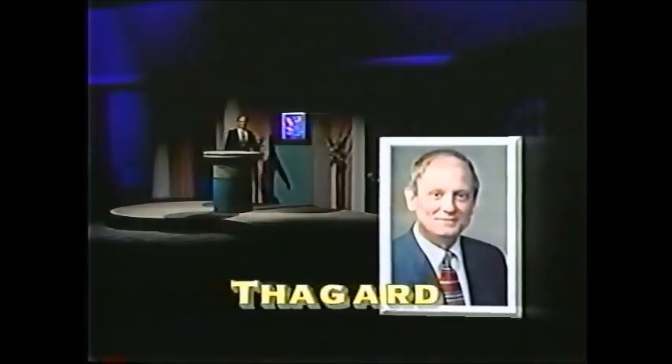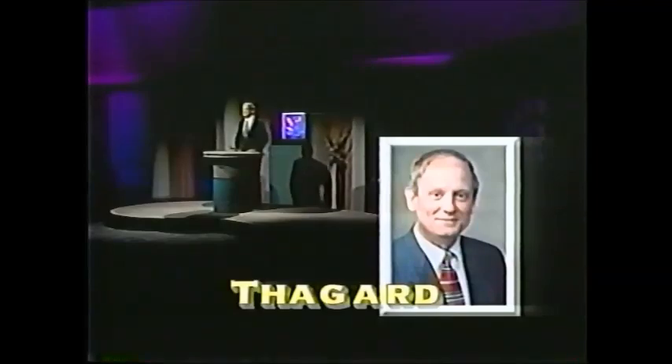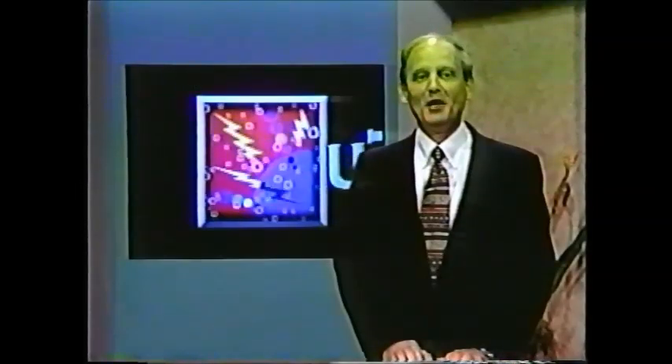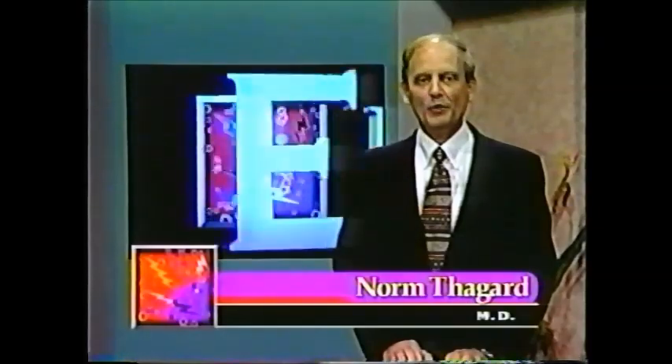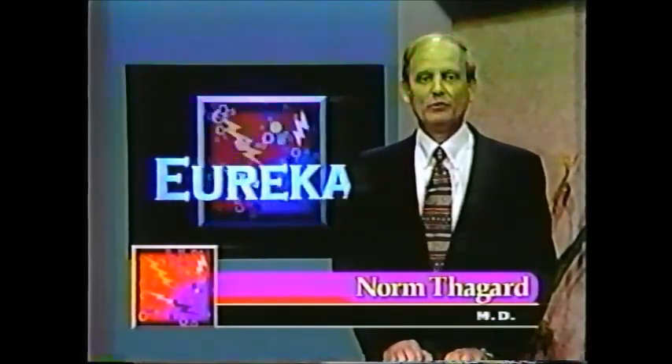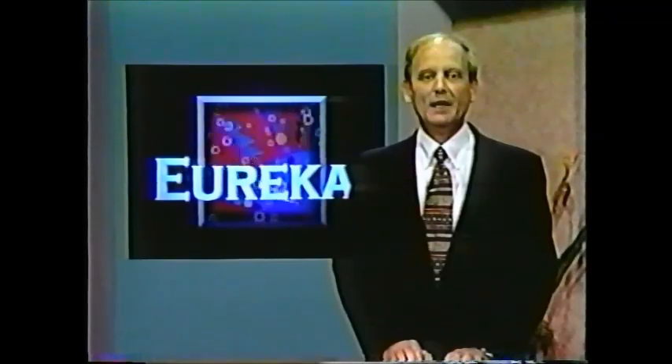Here's your host, former NASA astronaut and five-time space traveler, Dr. Norm Thaggert. Hello, and welcome to another edition of Eureka, a program celebrating the university's role in searching for solutions to the problems of today and tomorrow.